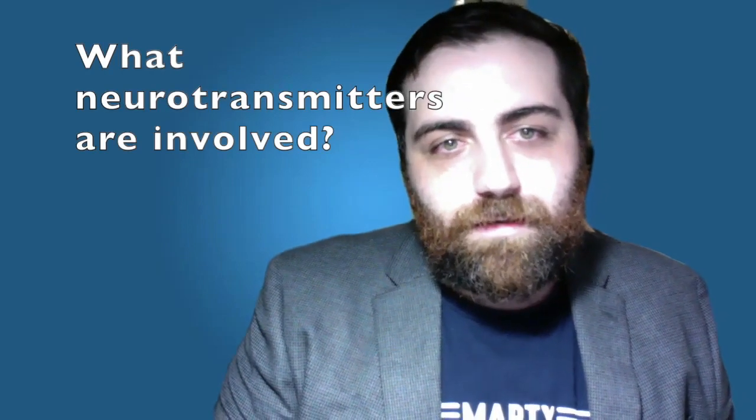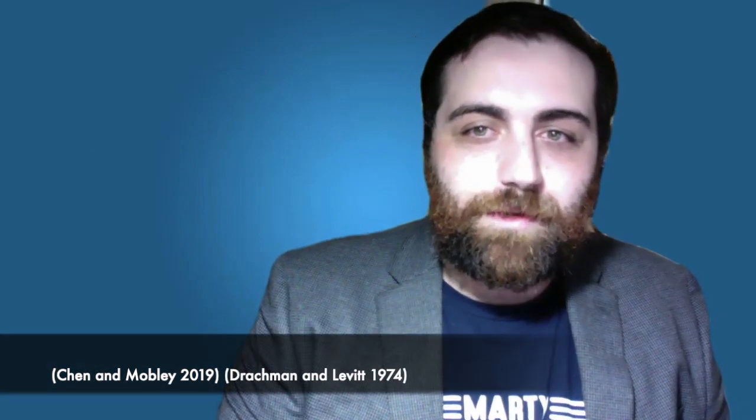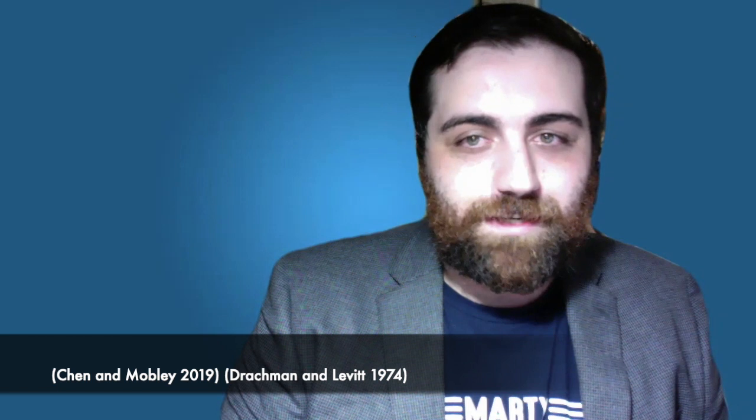Let's address these questions. Regarding what neurotransmitters are involved: in the 1970s it was discovered through pharmaceutical and lesion studies that acetylcholine played a key role in memory during rodent studies. This was later confirmed in humans by Drachman and Levitt using cholinergic antagonists and agonists.